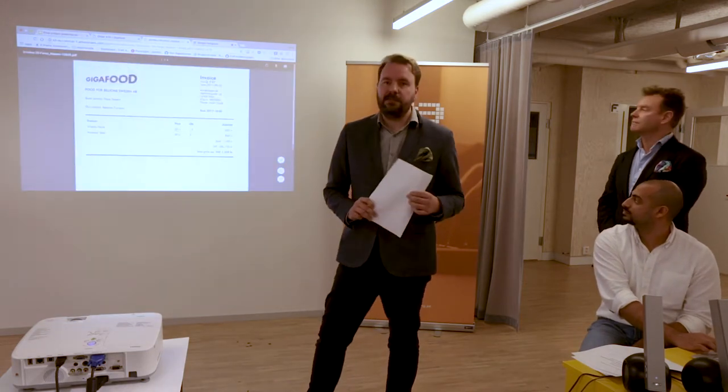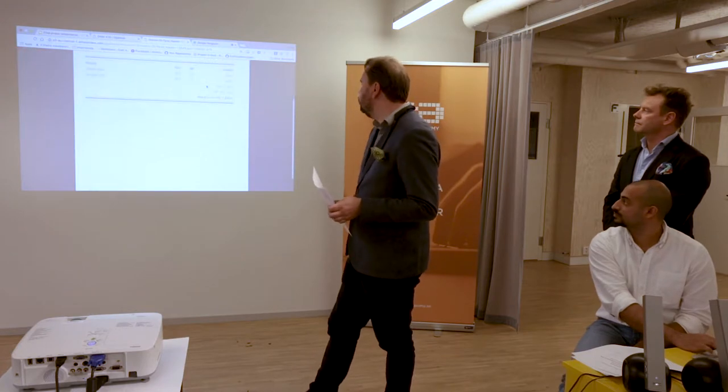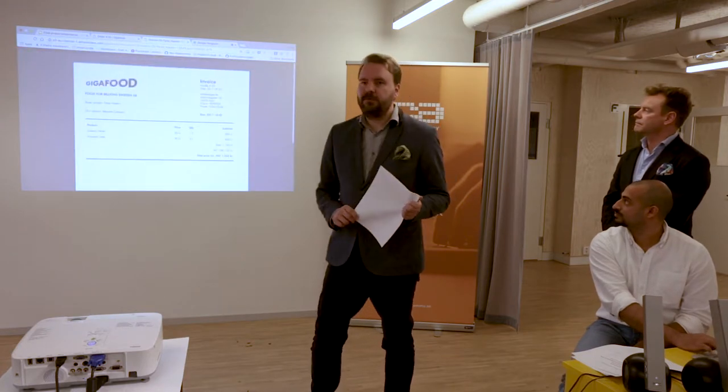We can also demo the generation of the invoice. First we press the button to generate the invoice, and then a new button appears to view it. It's a PDF document stored on Amazon Web Services.